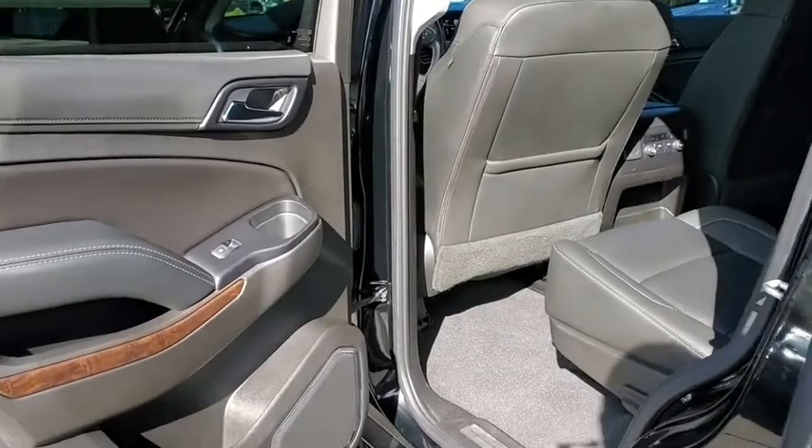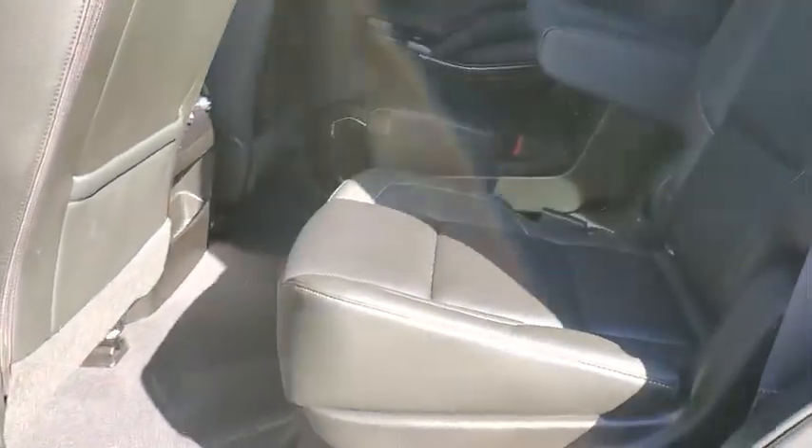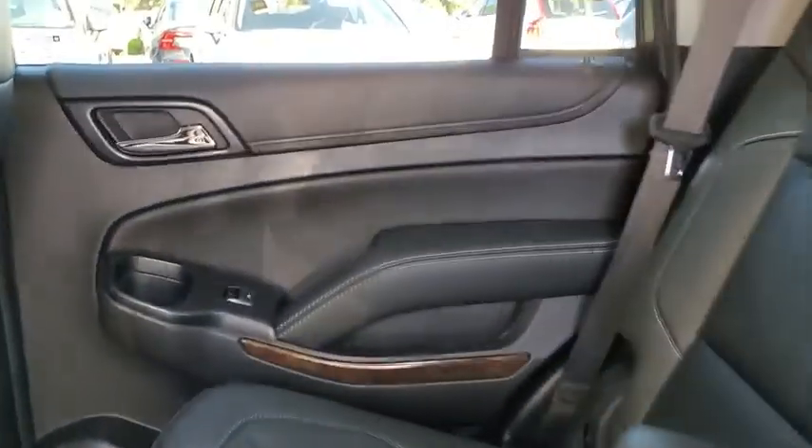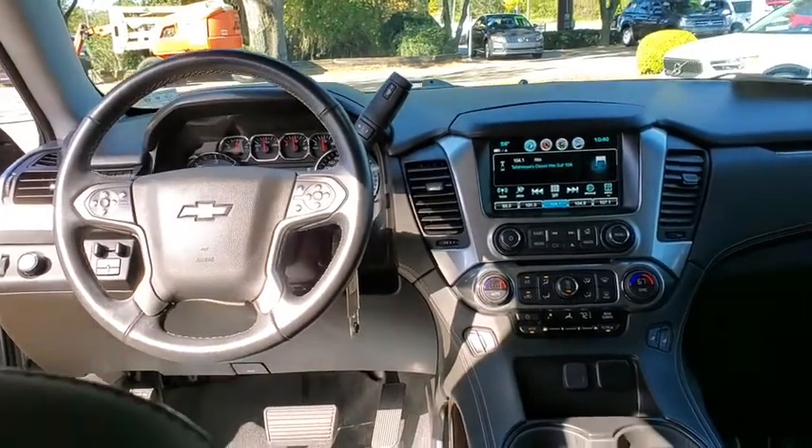Remote vehicle start, power steering, floor mats, four-wheel disc brakes, universal garage door opener, electronic stability control, power windows, compass, CD player, rear window defroster, trip computer.